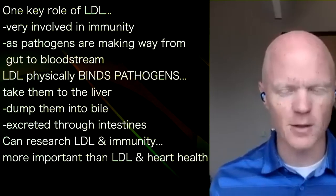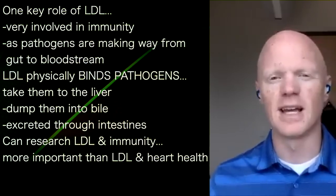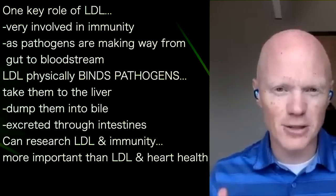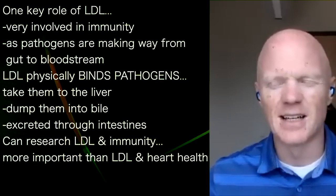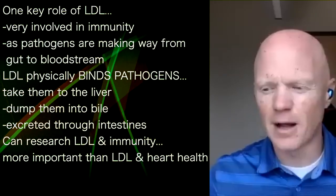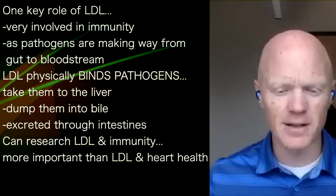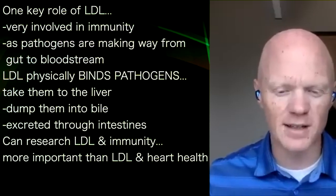Anyone curious about this can go to PubMed or Google Scholar and type in 'immune and LDL' — you'll immediately get a lot of hits. In fact, there are some biomedical scientists who think that looking at LDL cholesterol in the context of heart health is actually the incorrect paradigm, and that the role of LDL in immunity is the one that should be given more attention.